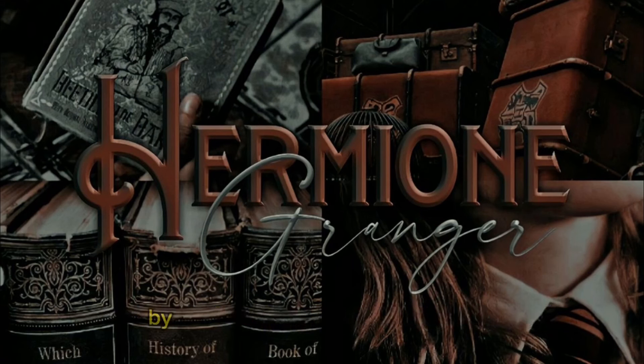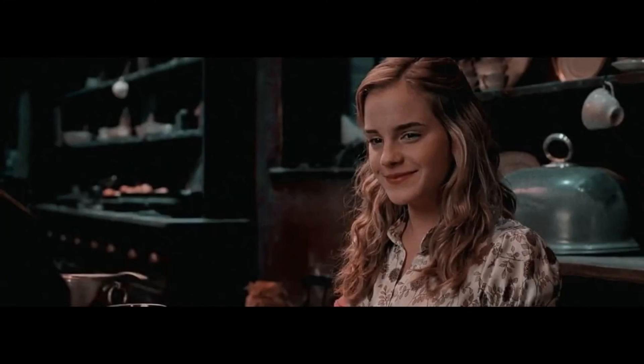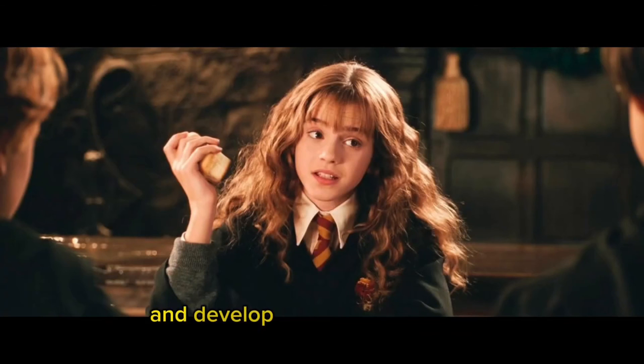And there you have it. By studying like Hermione Granger, you can unlock your full potential and achieve academic success. Remember to manage your time effectively, conduct thorough research, actively engage in your studies, and develop problem-solving skills. I hope this video was fun and helpful for you guys. Thanks for watching, and see you next time!